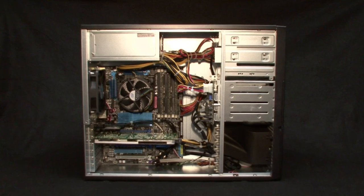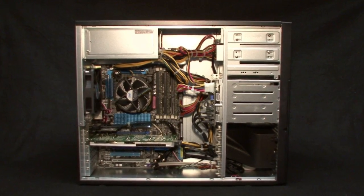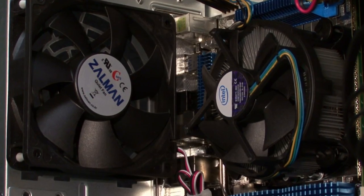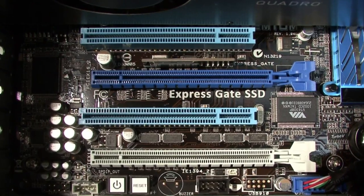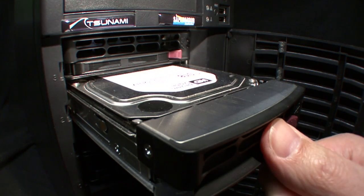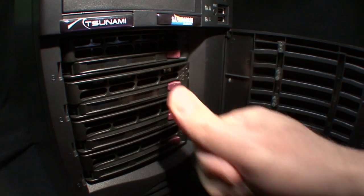Each Tsunami begins with a professional-grade workstation case with a reliable, high-performance power supply and great airflow using quiet fans. There are several expansion slots available inside, and four front-removable serial ATA drive trays provide virtually unlimited storage and backup potential.